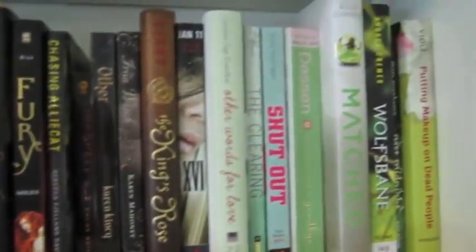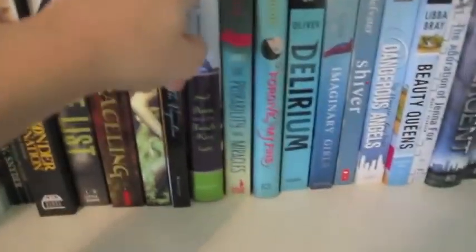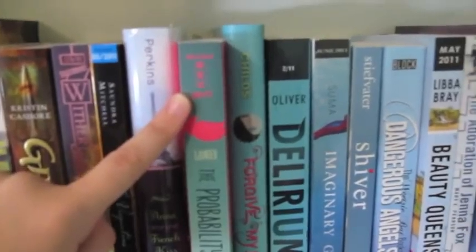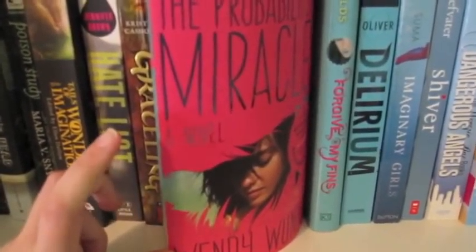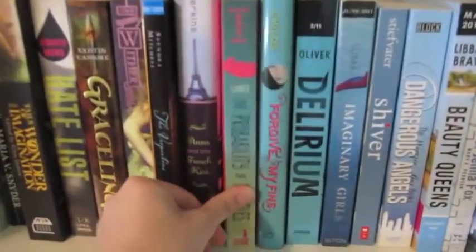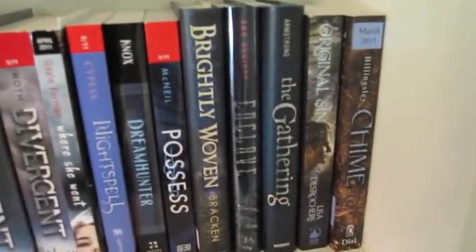Now we're getting into the Greens. And Poison Study — this book is awesome. Now we're getting into the Blues. This is my favorite spine of all time. I really like the gradient, how it starts teal and then just goes into like a yellowish green — so pretty. And this book is really good too: The Probability of Miracles by Wendy Wunder. It comes out in December and it's just so good. Imaginary Girls is also really good. Divergent, of course. Where She Went. Dream Hunter Possess. Chime.